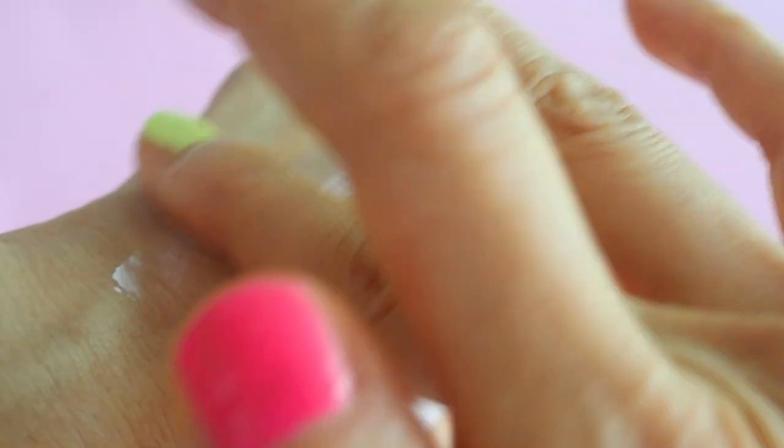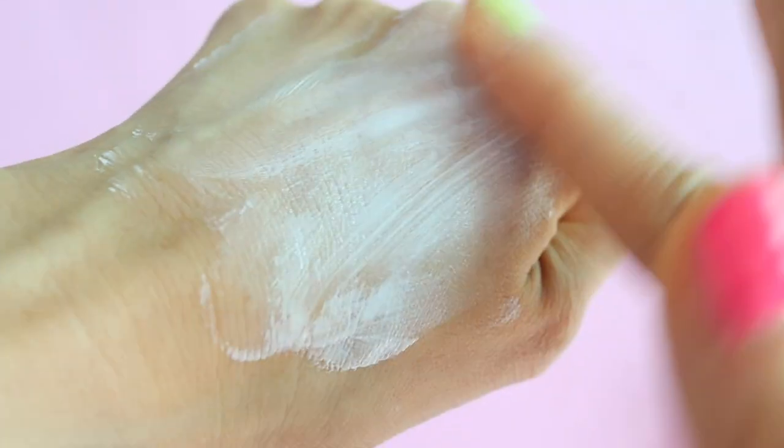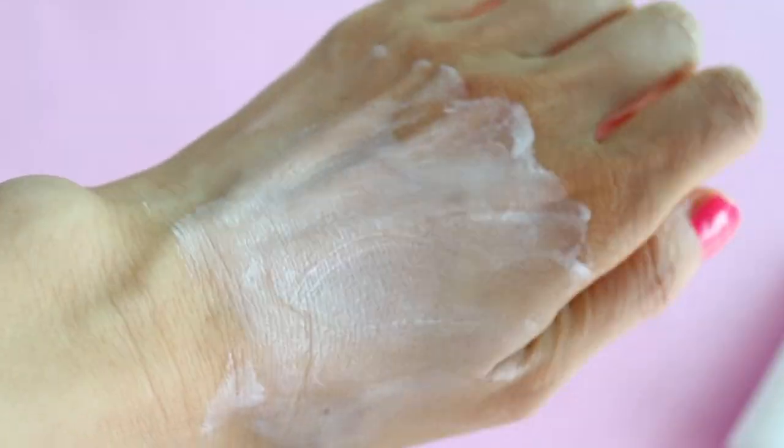The texture of the sunscreen is really creamy. It takes some effort to blend into your skin, so I wouldn't recommend globbing it on. You probably want to apply it bit by bit and layer it.